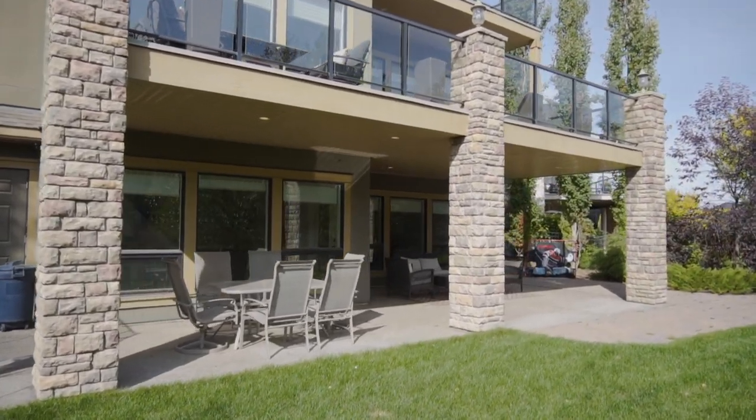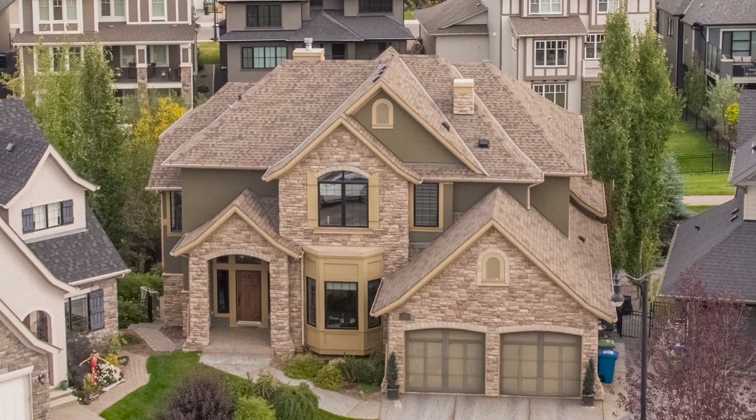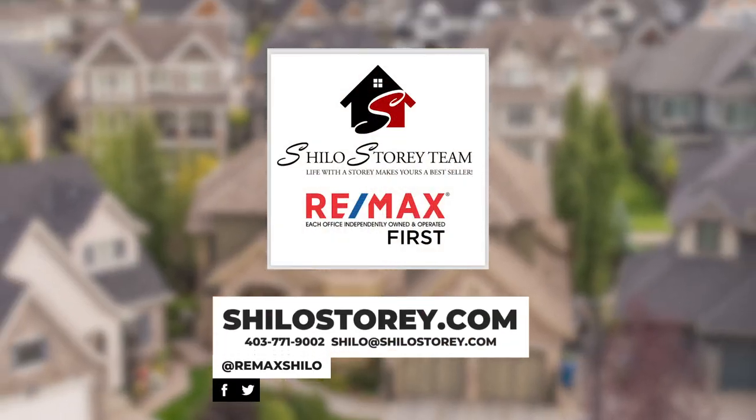Backing onto the green space and walking paths of Cooper's Crossing and walking distance to the elementary, middle, and high school, as well as Cooper's Promenade. For more information on this listing, check out my website at www.shilohstory.com.